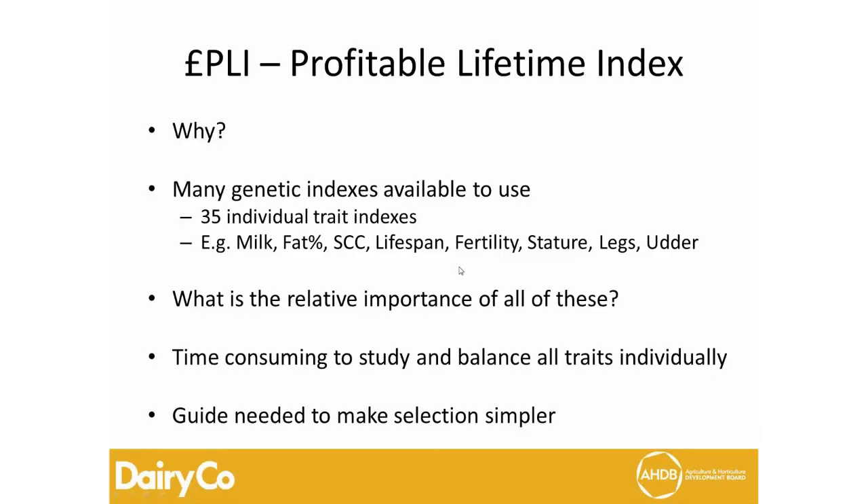Why do we need a PLI at all? The PLI, the Profitable Lifetime Index, has been around in the UK for quite some time and is an index to allow farmers to make bull selection a lot easier. We have about 35 different traits available, so there's a lot of choice but also a lot of opportunity for confusion for farmers who may not be that interested in genetics. PLI is there to make a simpler guide.